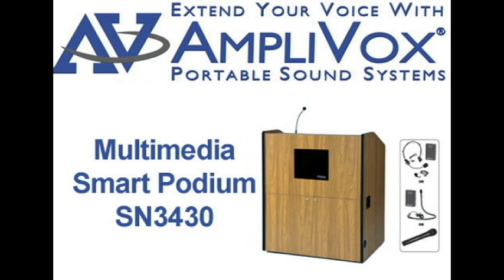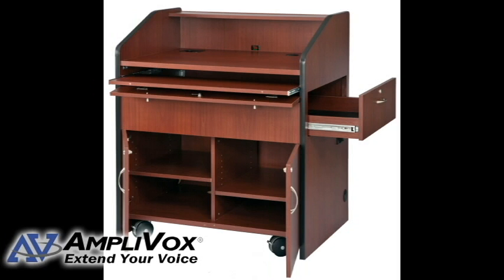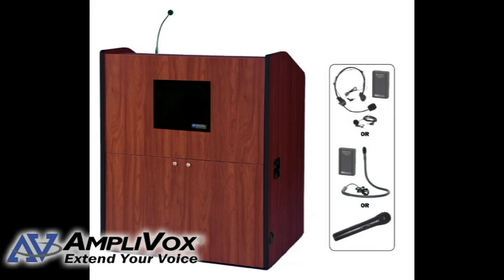The Multimedia Smart Lectern SN3430 is ideal for classrooms and corporate training sites. It features a large divided interior with a TEM space rack mount rails on the left side and lower PC storage space on the right. Interior cable pass-throughs provide complete wiring access.